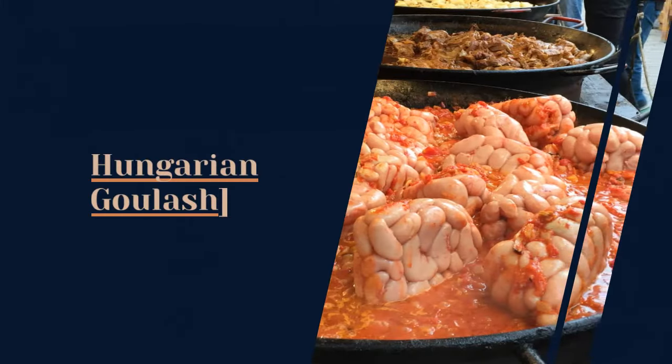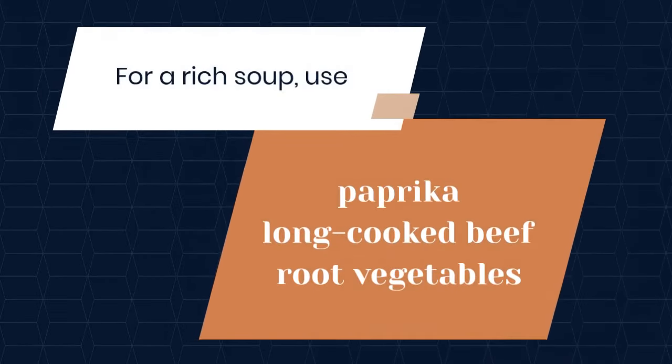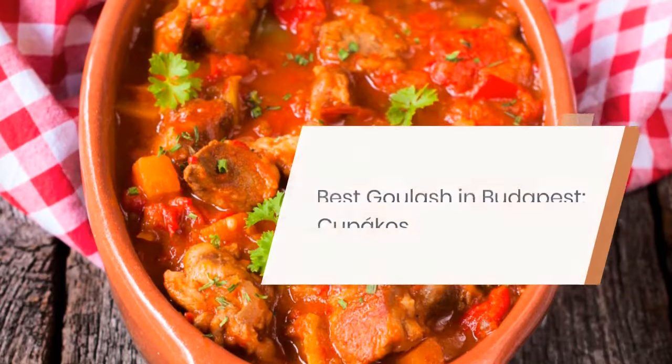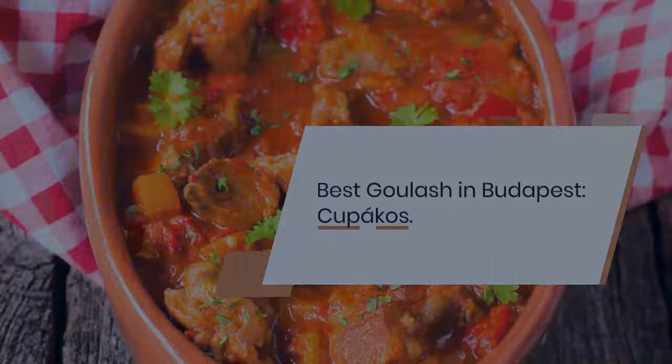Hungarian goulash. For a rich soup, use paprika, long-cooked beef, and root vegetables. It used to be a dish for the wealthy, but now it's a staple. Best goulash in Budapest: Kupakos.